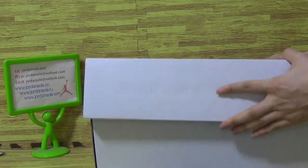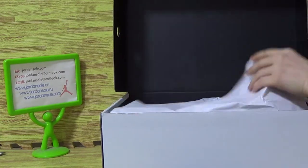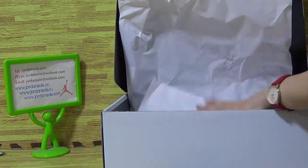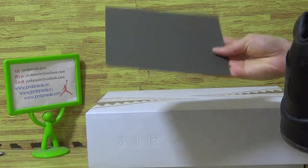Now come to the inside. Air Jordan owns this part. Let's have a look at the shoes. Come with the card.